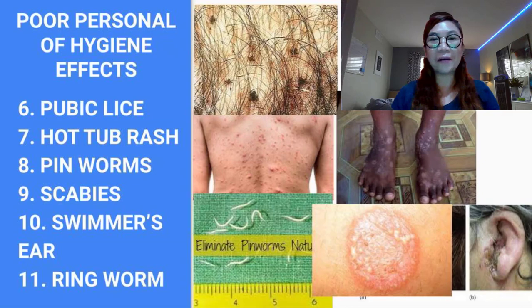Some facts about pinworms: the worms mature in the intestine and then move through the digestive system to lay eggs at night in the anal area. The itching tends to be worse or more noticeable at night and can sometimes wake a person with pinworms. The pinworm can lay thousands of microscopic eggs that are not visible to the naked eye.